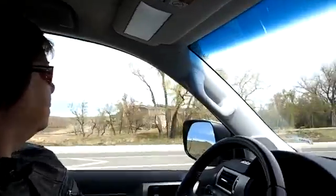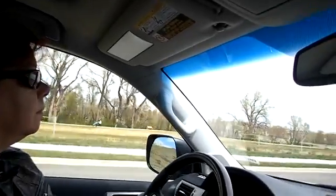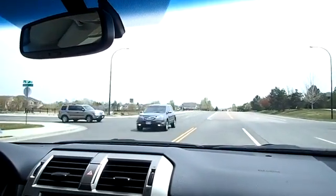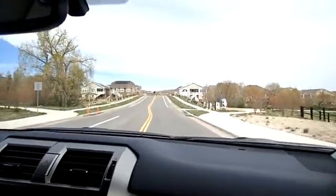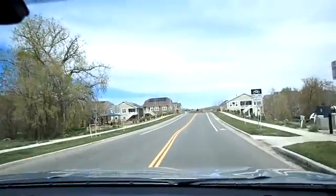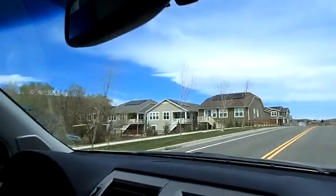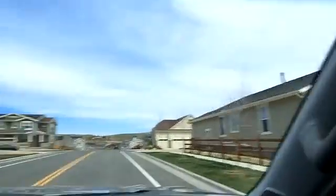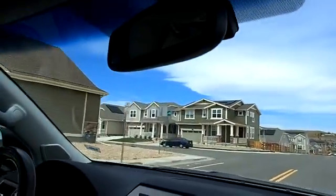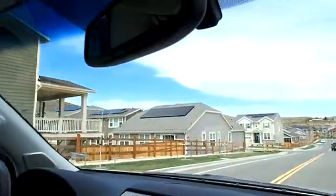Now we're heading east, going into this subdivision. And now we're heading south. As you can see the panels up there on the roof — there's some on that roof facing east. And over here there's some south-facing panels, and more in that direction facing east. There's south.